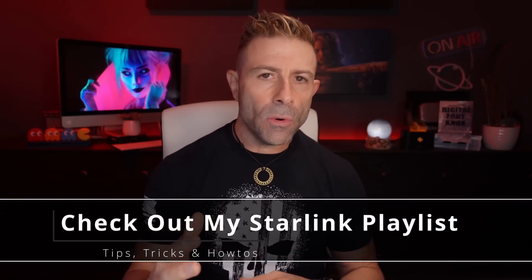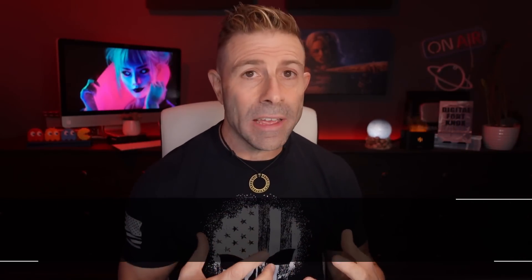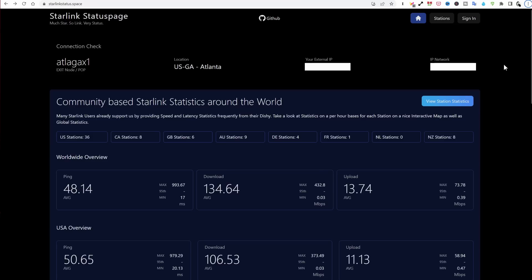So now that we have the internal speed test for our Starlink, how about some external data? Globally, what is Starlink doing as of today? A great channel member pointed me to a website that gives us just that information. If you're listening through a podcast, the website is starlinkstatus.space. At the top you can see the location of my POP — which is Atlanta, Georgia — my external IP address and network. I'll blur that out.